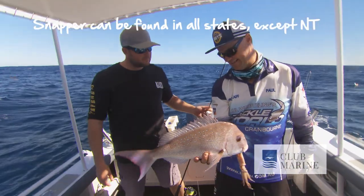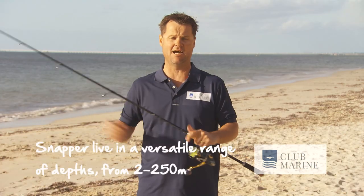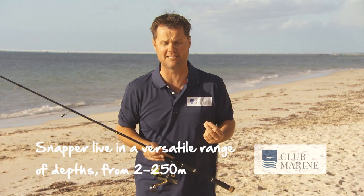Snapper can be found in every state except the Northern Territory — and if someone's caught one there, please let me know. I love these fish; you can catch them in two meters of water all the way through to 250 meters of water.